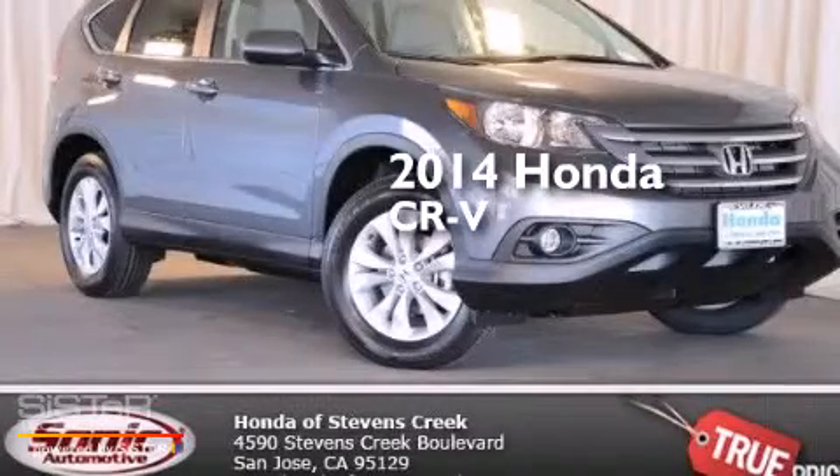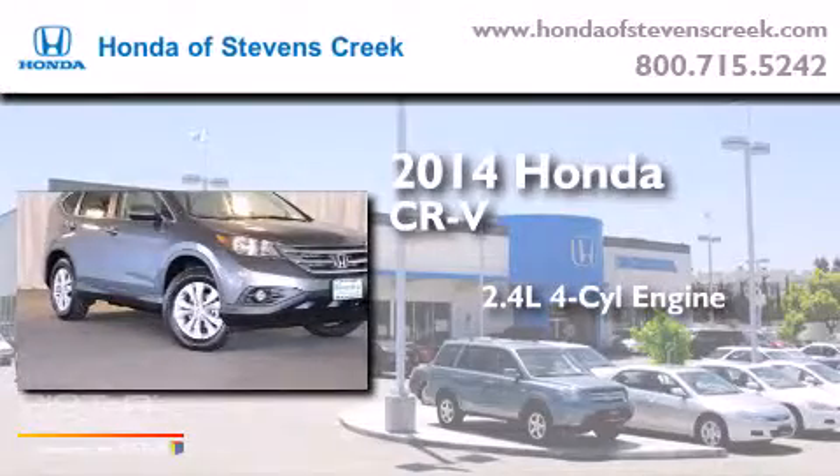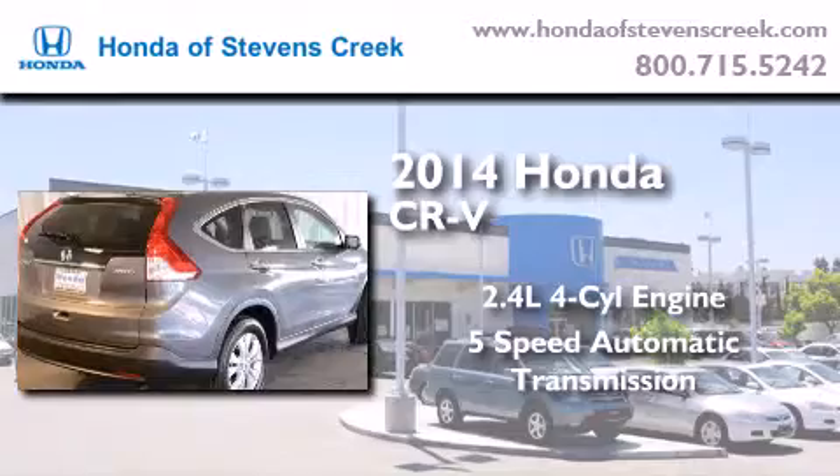This is a brand new 2014 Honda CR-V. It features a 2.4-liter 4-cylinder engine, a 5-speed automatic transmission, and all-wheel drive.